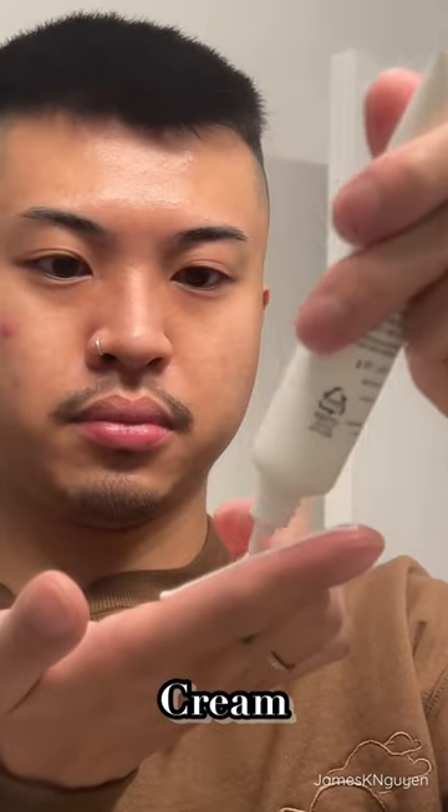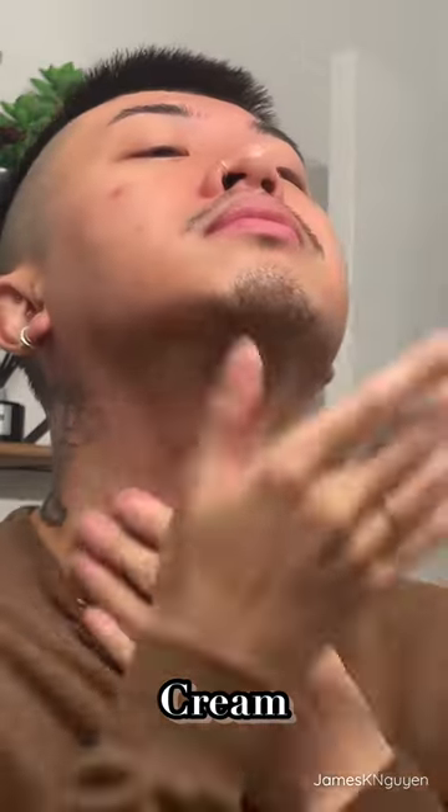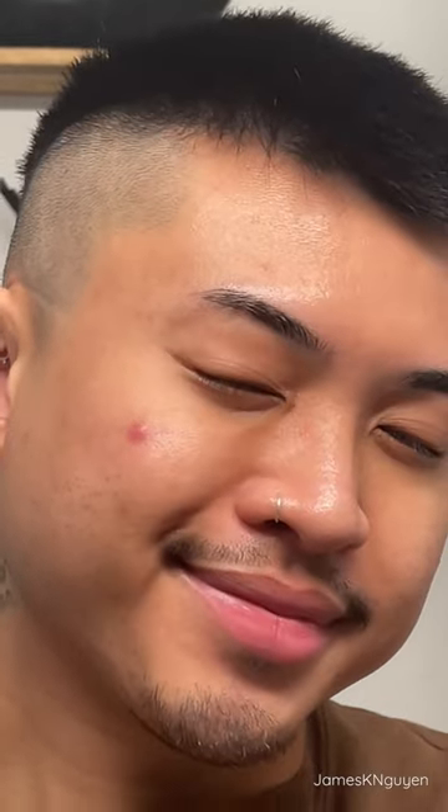We're going to finish off with the dark spot cream to keep our skin looking nice and bright. And there you go, that is my little routine. I hope you guys try out these products and let me know what you think. I'll see you in my next video. Bye!